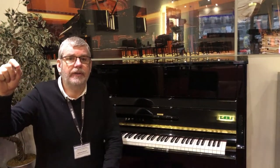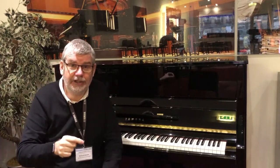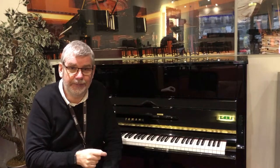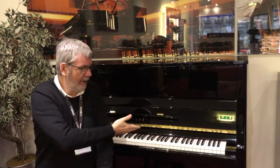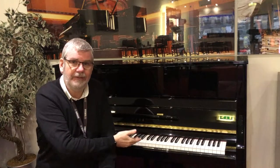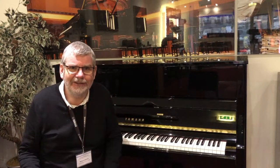But it also gives us the advantages and the convenience of a digital instrument too. For example, you might want to play this piano during the day, and of course you'll enjoy that as an acoustic piano — make some noise, it's great.